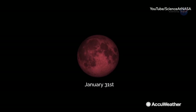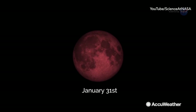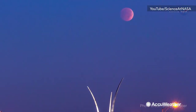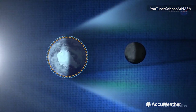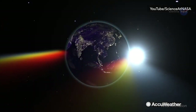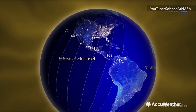But it gets even better. This Super Blue Moon will also come during a total lunar eclipse. A lunar eclipse happens when the Earth's shadow completely blocks the sun from the moon. When this happens, the moon loses its brightness and appears to us with an eerie reddish hue. Why red? Because Earth's atmosphere is bending the light from the sun, and from the moon's perspective, you're looking at every sunset and every sunrise on the planet.